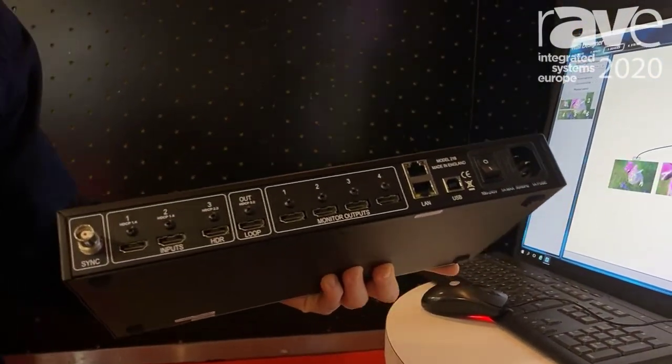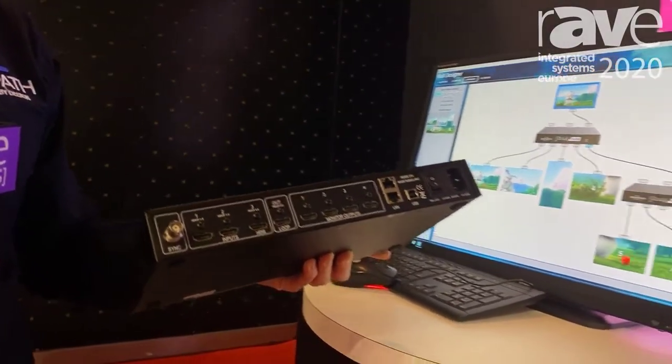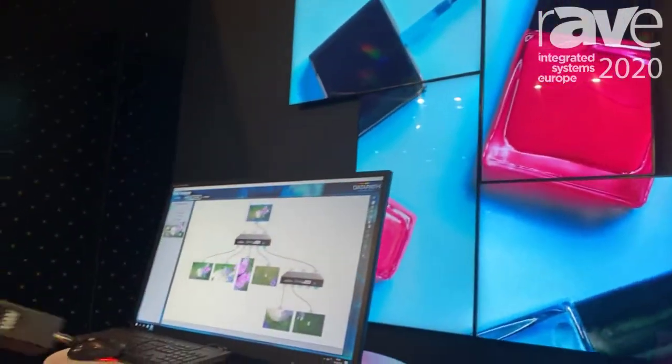So we take that high-end video from an HDR supported player into our system and then output that to four full HD outputs, supporting 4K 60 4:4:4 with HDR.